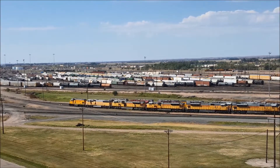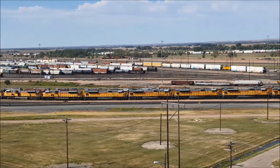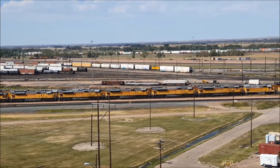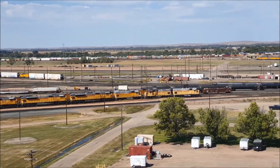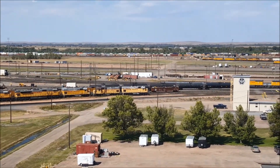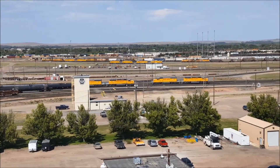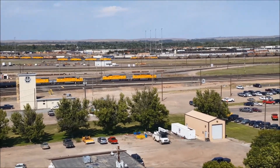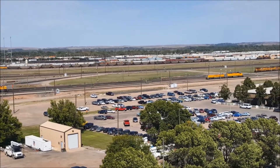I am seven stories high on Golden Spike Tower in North Platte, Nebraska, and I'm looking down on the Bailey Yard, which is the largest rail classification yard in the world, operated by the UP — that's Union Pacific Railroad. This facility has been in operation since the 1860s when the transcontinental railroad was completed, and there's 400 miles of track in this facility with over 150 trains a day passing through here, about half of which are moving coal.